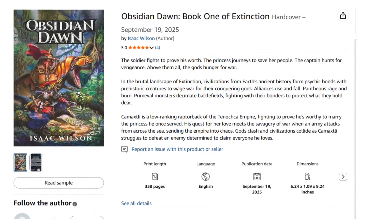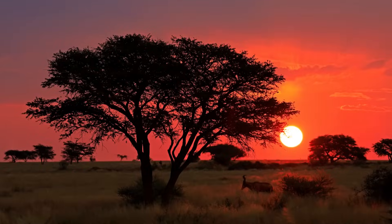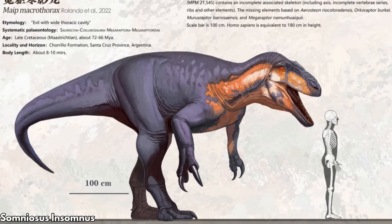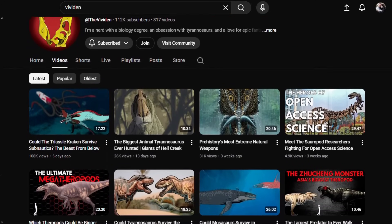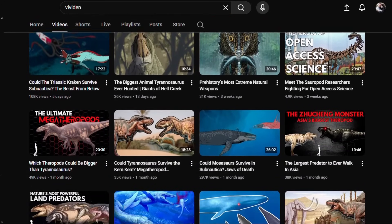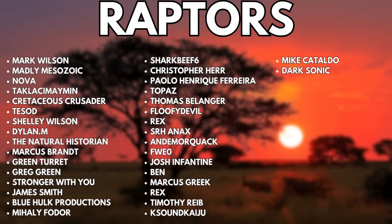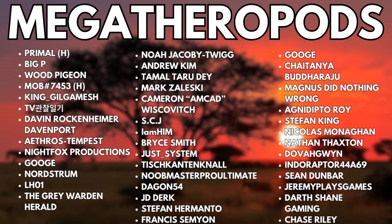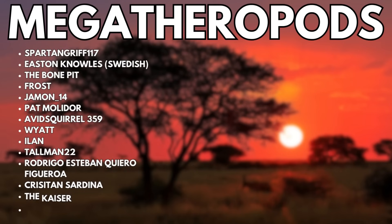Remember to check out Extinction Obsidian Dawn using the links in the pinned comment. What are your thoughts on dinosaurs surviving in a nature reserve like this one? Which species would you add to create a self-sustaining environment? And would you like to see more videos like this? If so, subscribe! You can also join the channel at the raptor level to receive loyalty badges and shoutouts, or the megatherapod level to gain early access to videos. I'm the Vividend, and I'll see you the next time I get way too detailed about an absurd hypothetical scenario.